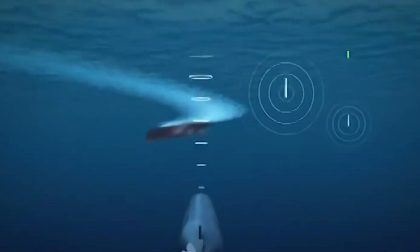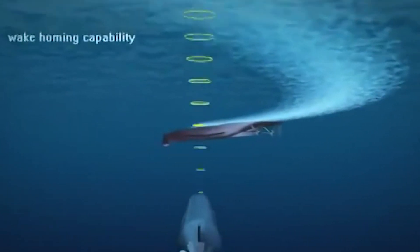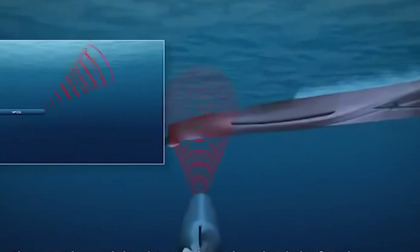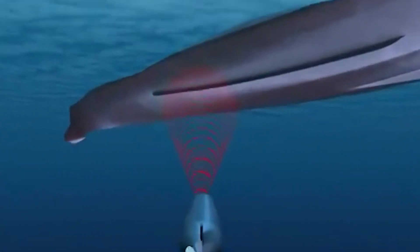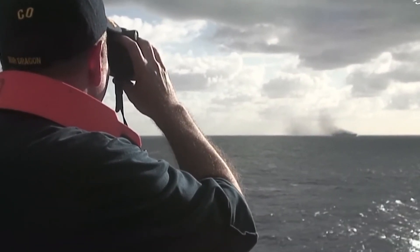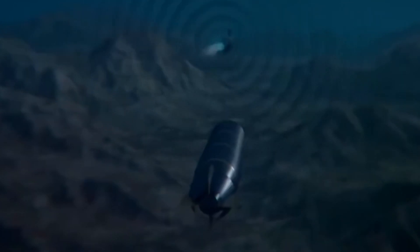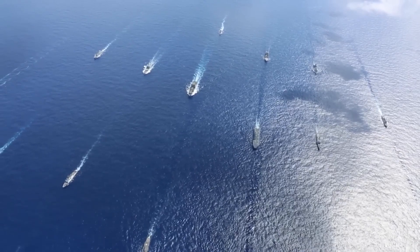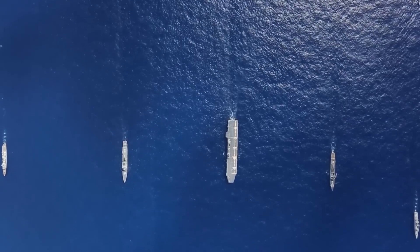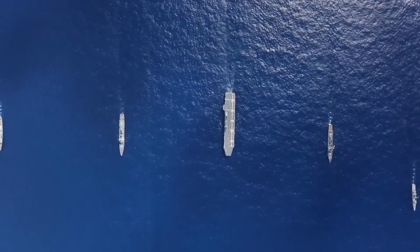While torpedoes that are not equipped with GPS are solely made for destroying ships and submarines, GPS-equipped torpedoes could potentially be used for search and rescue missions. They could be launched to locate and mark the position of a downed pilot or a distressed vessel. However, using a torpedo with a warhead for search and rescue operations would not be practical or safe, as the warhead could pose a serious risk to any potential survivors or distressed vessels in the area. Furthermore, recovering a torpedo after it has been launched, especially in a search and rescue context, would be a complex and challenging task.